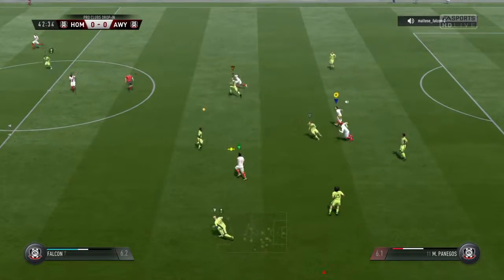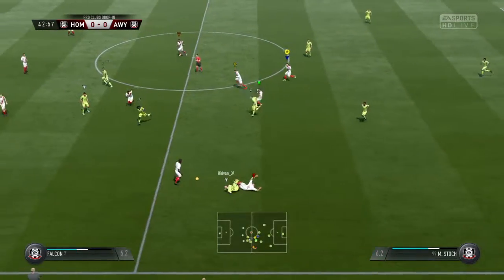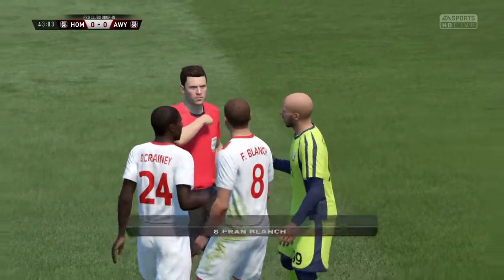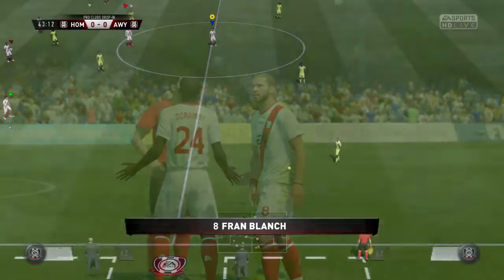I don't know who the lad saw there passing the ball — somebody in the crowd, maybe. Booking this — it's yellow from the ref. Without question.